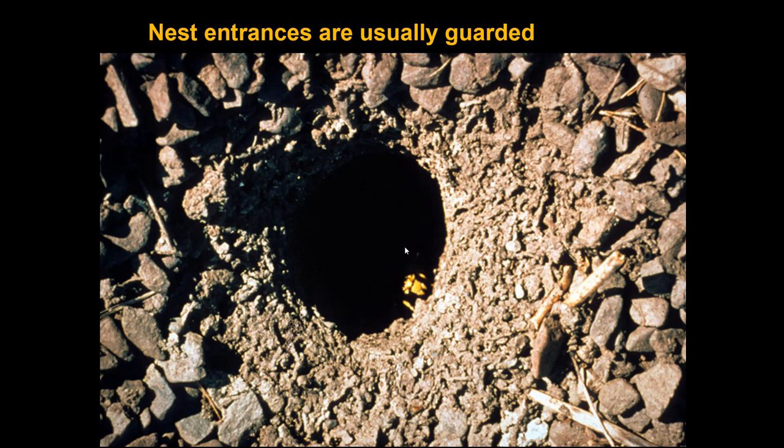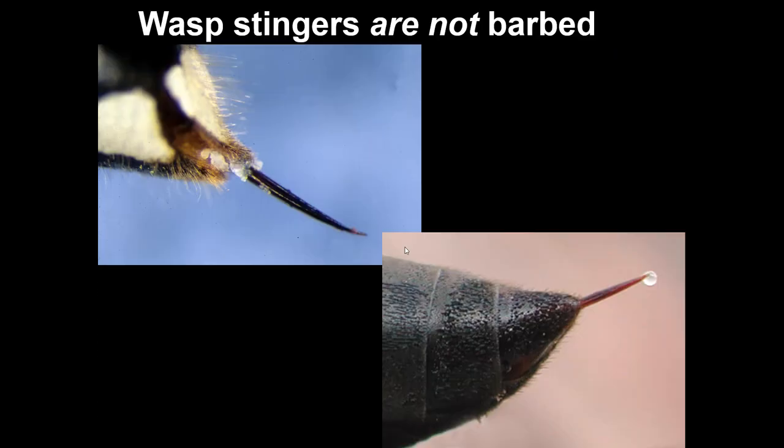The guards are very quick to defend the colony if they feel it's at any risk. They will sting, and the stinger of wasps is not barbed, so they could conceivably sting more than once, although that's rare. The only insect that has a barbed stinger is the honeybee. The honeybee worker has a barbed stinger that remains embedded in your skin when she pulls away. If you don't see a stinger after you've been stung, you were not stung by a honeybee.